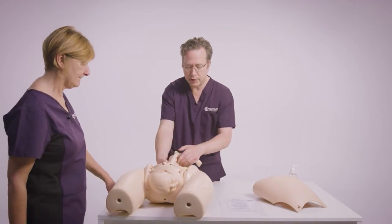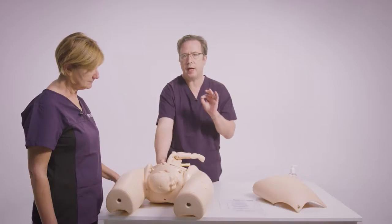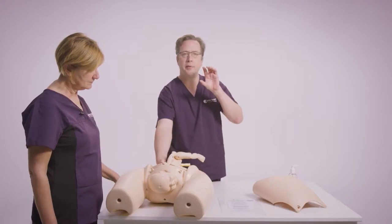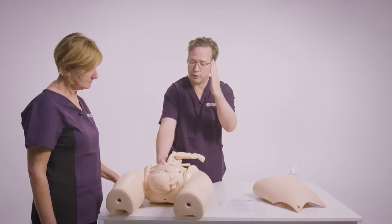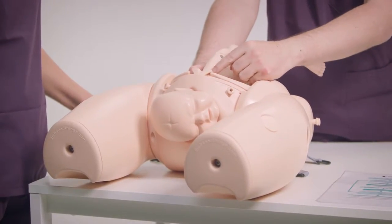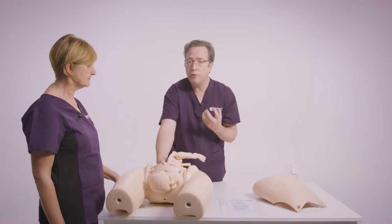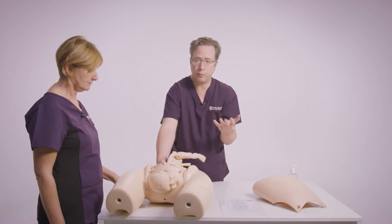One of the things about shoulder dystocia I always think is it's a bony problem, and I always use the analogy of it's like a truck going through a low bridge. The cab of the truck gets through the bridge but the back of the truck bangs up against it. The cab is like the baby's head and the shoulder is stuck behind the pubic symphysis. Just pulling the cab through the bridge is going to damage either the truck or the bridge.